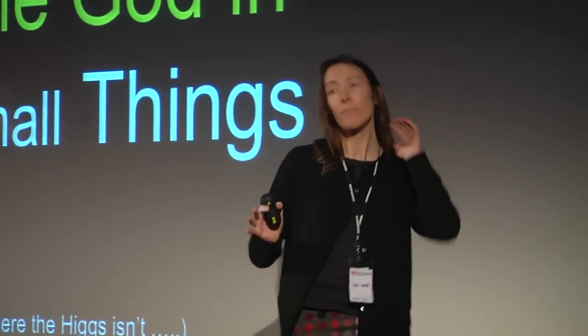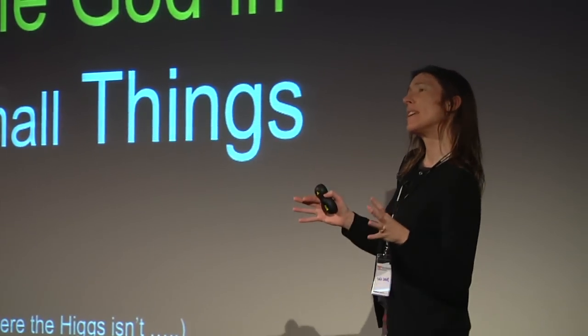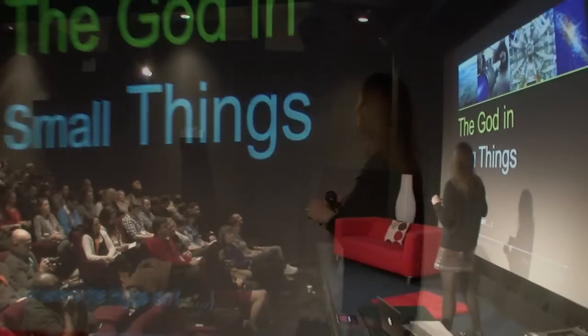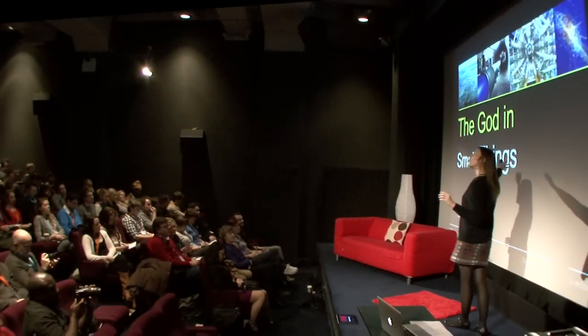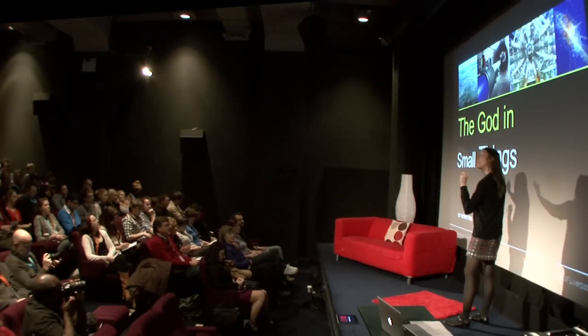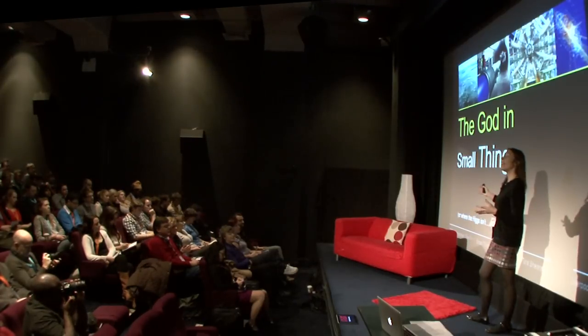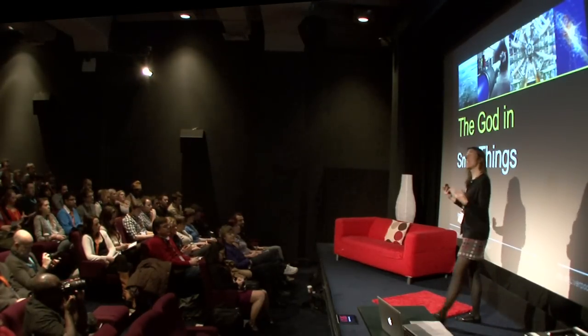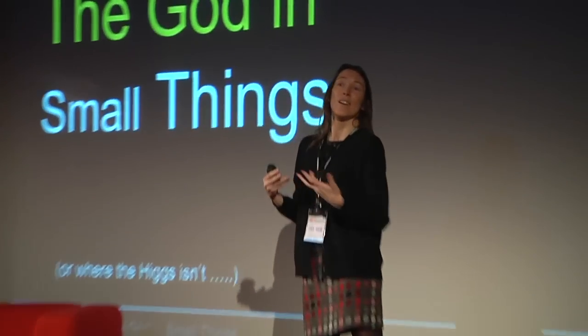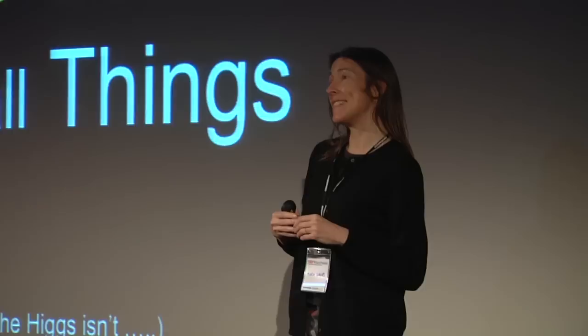This is a talk about the smallest things in the universe — fundamental particles, the ingredients of all the matter, all the stuff we see around us. These things are as small compared to atoms as atoms are compared to us. And yet, if we can identify these fundamental particles and understand their behaviour, then we can understand the structure and behaviour of the universe at larger scales still.